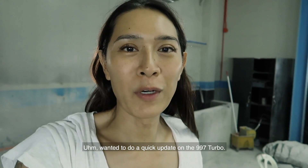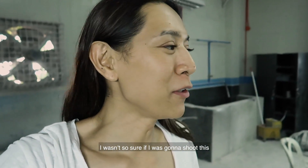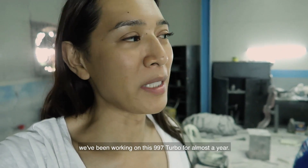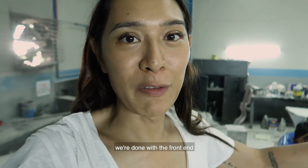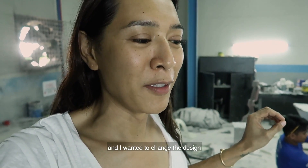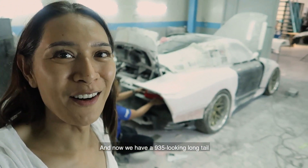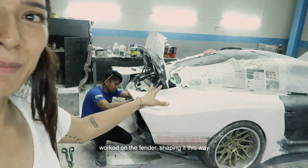Wanted to do a quick update on the 997 turbo. We weren't sure where we were headed with the rear of the car. We've been working on this 997 turbo for almost a year, adapting the old and new kit to the car. We're done with the front end, the pop-up lights work, and now we've moved to the rear. We wanted to change the design because we were inspired by the 935 that just came out, so now we have a 935-looking long tail 997 turbo. Me and Kevin worked on the fender shaping.